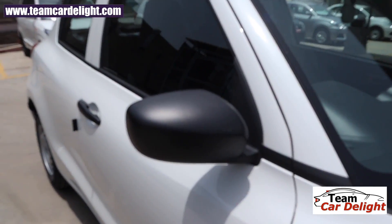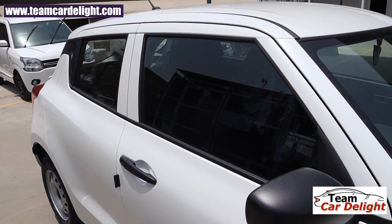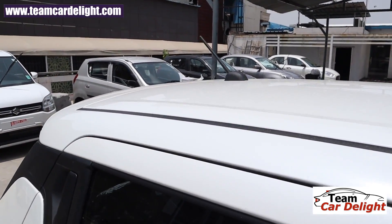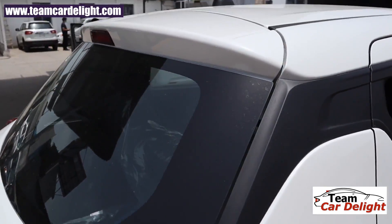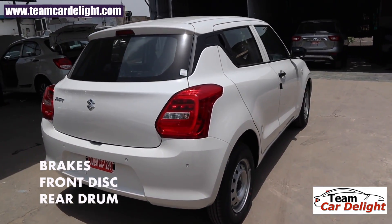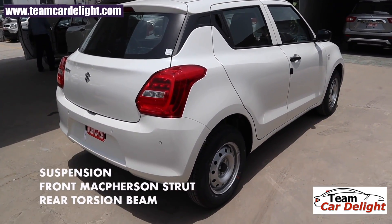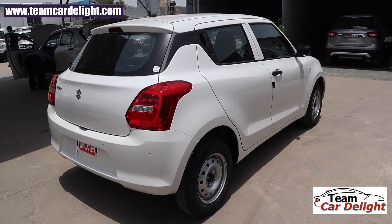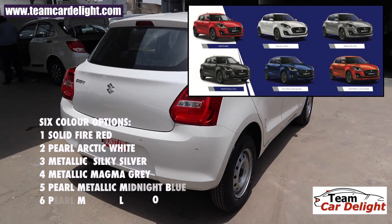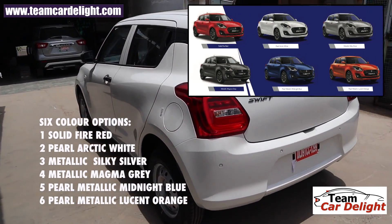There are turn indicators on the front fender. The ORVMs and door handles are in black color, which you can get painted at the showroom for just ₹1,500. The A-pillar and B-pillar are in body color. We get a micro roof antenna, and the C-pillar is in black finish. At the front there are disc brakes; on the rear we get drum brakes. Swift's suspension is mildly tuned towards the stiff side, which is actually better than the Baleno — it can handle bumps and potholes with ease.